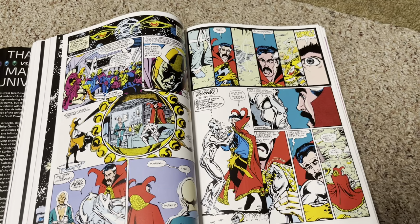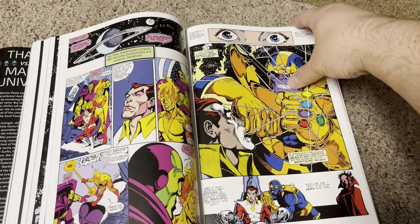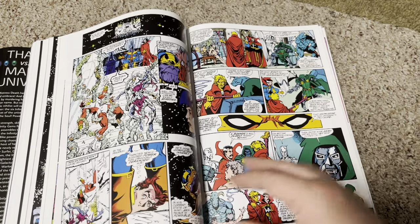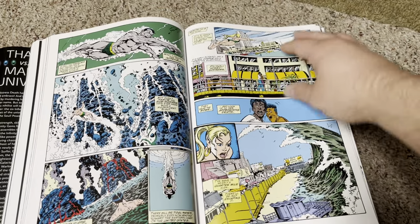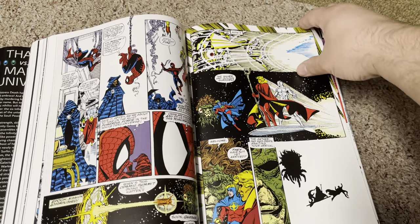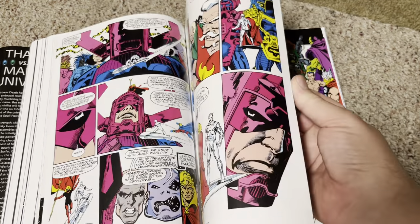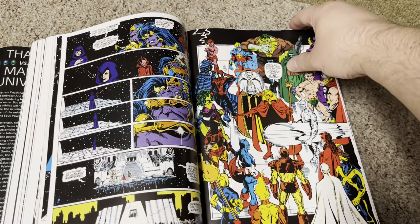The nice thing about these omnibuses is that they collect all the issues and tie-ins of these event storylines, and you can read them and catch up with stuff that maybe you missed. So it's well worth having a copy if you like the storyline. Spider-Man and Cloak and Dagger. Got the Avengers in the mix — got some X-Men there too.